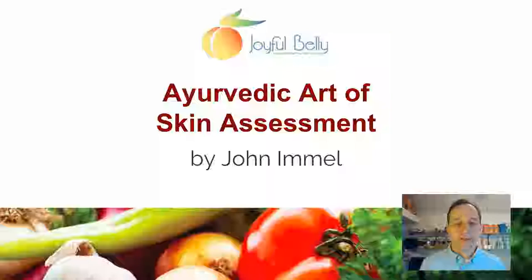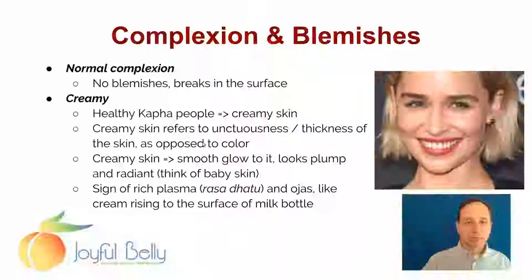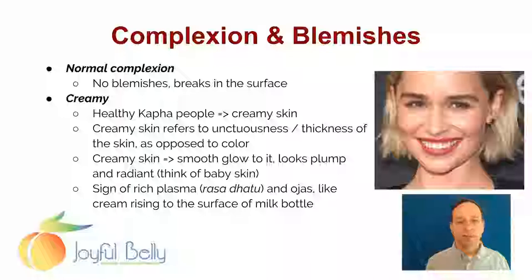Welcome everybody. Today we are going to discuss the Ayurvedic Art of Skin Assessment. This topic is part of our Ayurveda Health Counselor Certification Program. My name is John Immel. Now let's take a look at complexion on the skin.